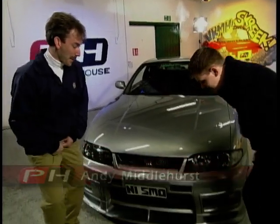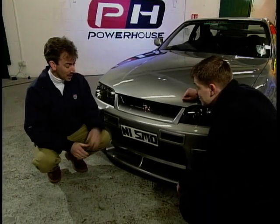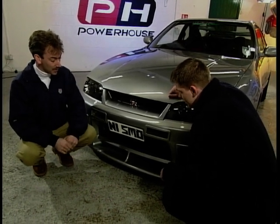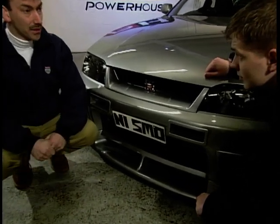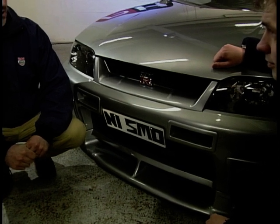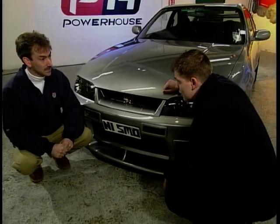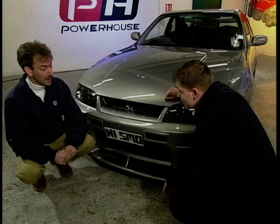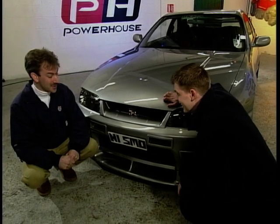The front splitter isn't standard. The standard one is quite a lot smaller and only goes a few inches under the car. This one protrudes from the front of the car and the undertray goes about a third of the way down the car. That's to create downforce and give the car better stability at speed — it's all to do with handling and downforce. It's balancing off the grip with the top speed, so it's performance rather than styling.